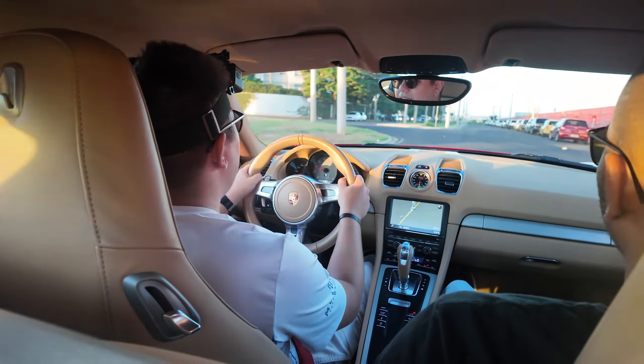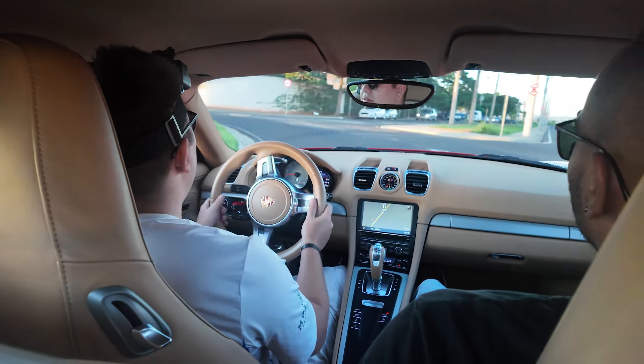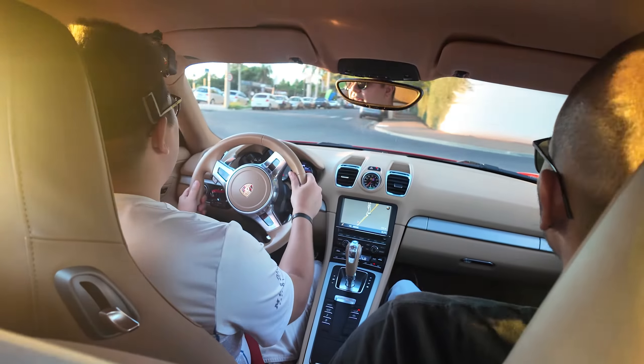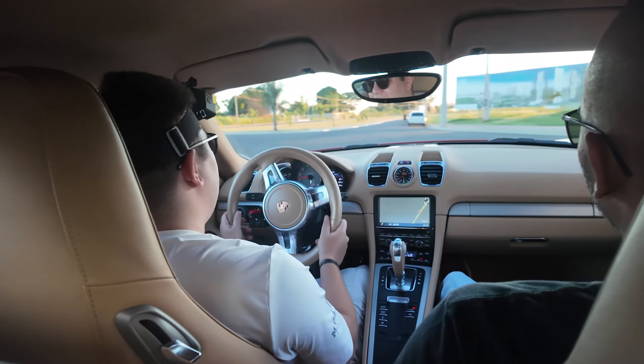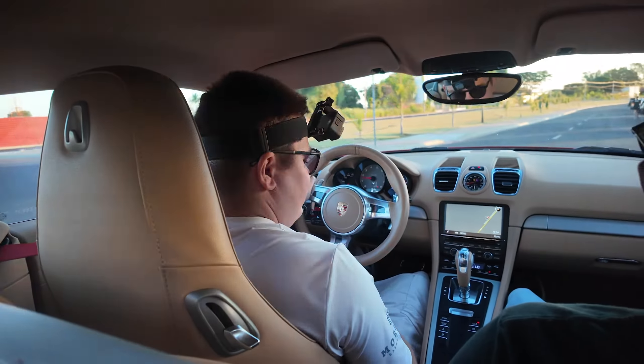The 7-speed PDK is working on its own. Driving relaxed with everything set to the most comfort-oriented mode is really enjoyable. Extremely so.